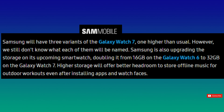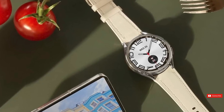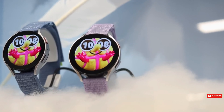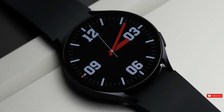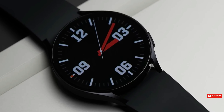Now why is this such a big deal? Well, picture this. You're heading out for a run and you want to stream your favorite playlists without draining your phone's battery. With 32GB on your wrist, you can download all the gems you need and leave your phone at home. Plus, who wants to fumble around with deleting apps just to make room for new ones? Not you, and certainly not with the Galaxy Watch 7.